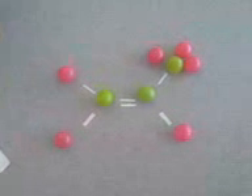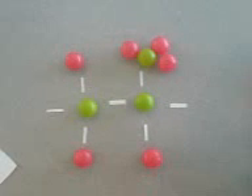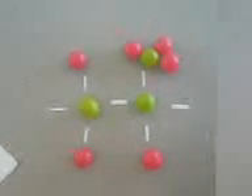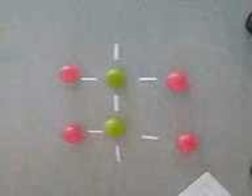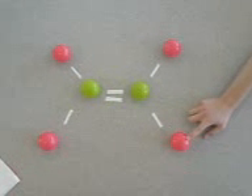Here we have the monomer ethene and now it's going to undergo polymerization. And now we have the addition polymer polyethene after polymerization. Now this is the addition polymer polypropene. Here we have the reverse effect of polymerization, and now we have propene.